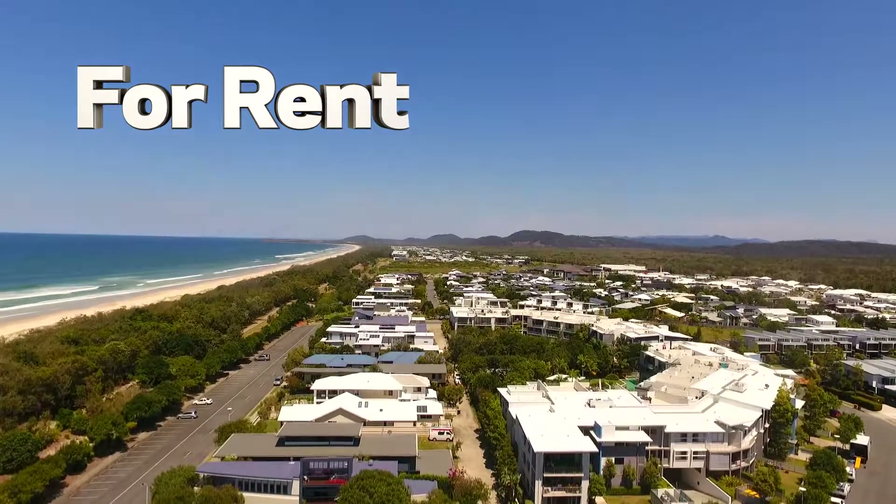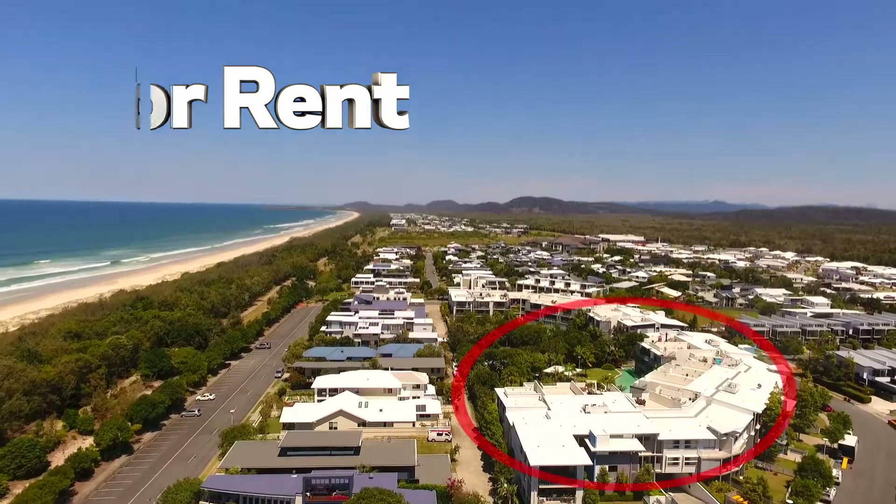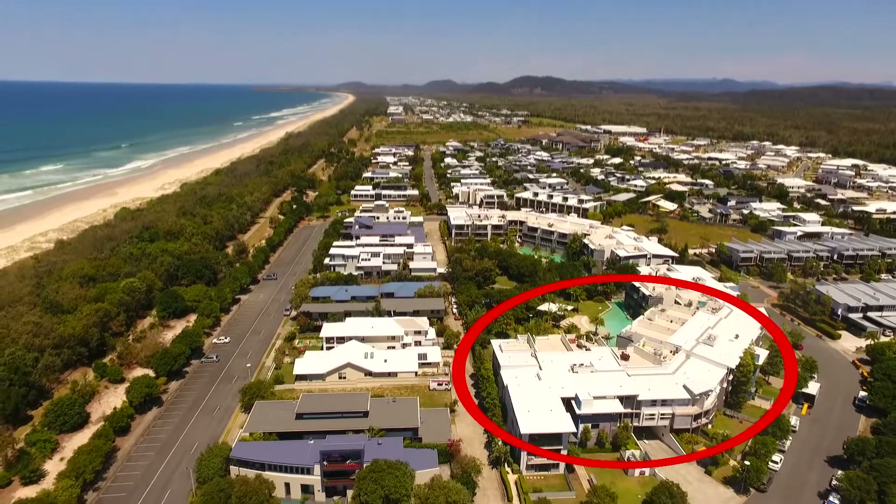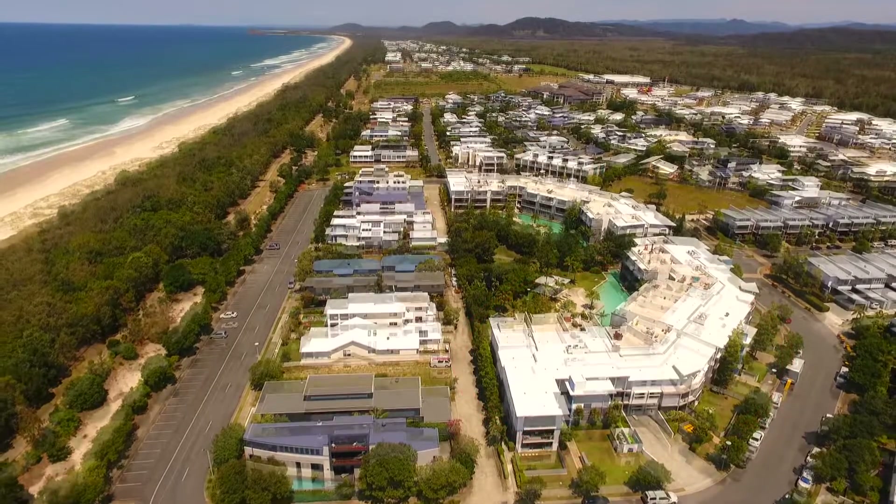Welcome to another video presentation by Kingscliff Sales and Rentals. This time we're showcasing the Drift Apartments complex, namely Drift Apartments North, located just one street from Beach and Casuarina Beach.